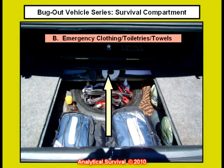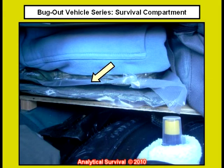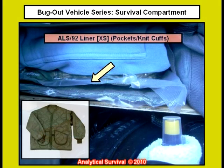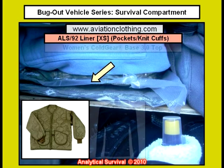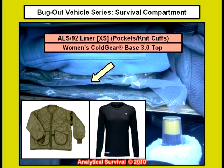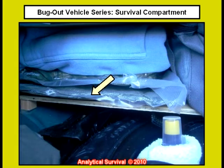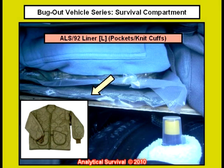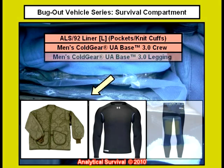Let's look at the emergency clothing and toiletry. Here we have vacuum sealed packs of three specific items. First, a field jacket liner for my wife — the ALS 92 comes in many sizes and tactical colors and you can get them from aviationclothing.com. For extra cold scenarios we have an Under Armour cold gear base three top as well as the leggings that go with that. Same thing for me: an ALS 92 field jacket liner and an Under Armour cold gear base three top and the leggings.